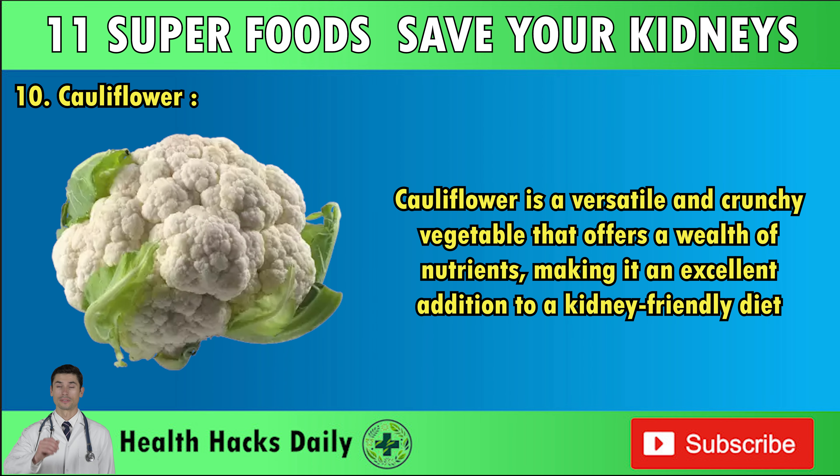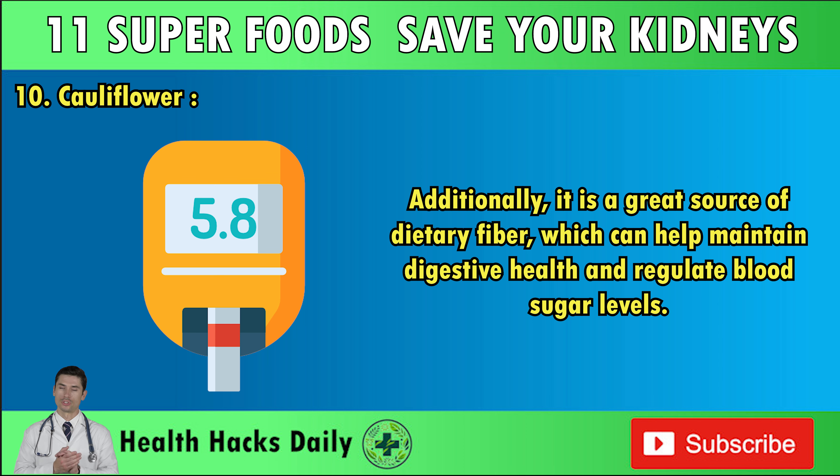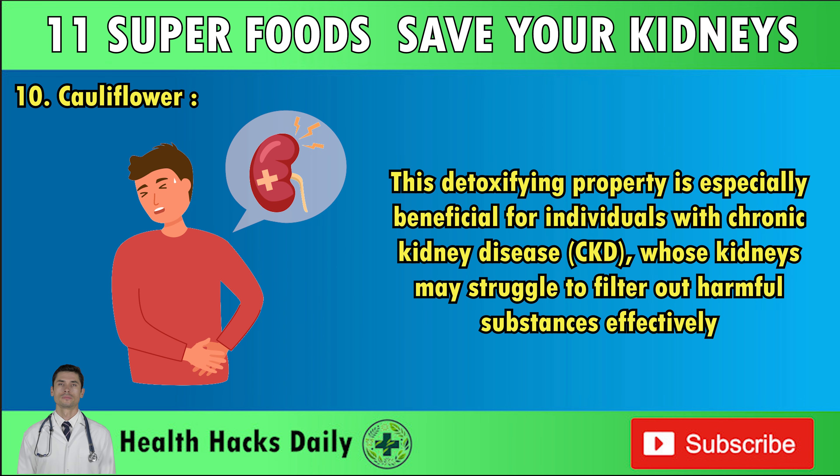Number ten: Cauliflower. Cauliflower is a versatile and crunchy vegetable that offers a wealth of nutrients, making it an excellent addition to a kidney-friendly diet. Rich in vitamins C, B6, B9, and K, cauliflower supports immune function, aids in energy metabolism, and promotes healthy blood clotting. It is also a great source of dietary fiber, which helps maintain digestive health and regulate blood sugar levels. One of the standout benefits is its ability to provide compounds like glucosinolates, which can help your body neutralize certain toxins — especially beneficial for individuals with CKD whose kidneys may struggle to filter harmful substances effectively.